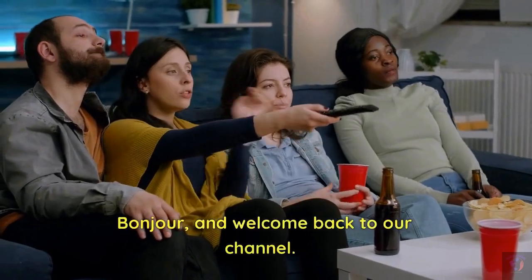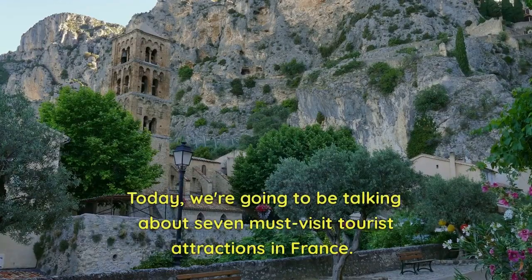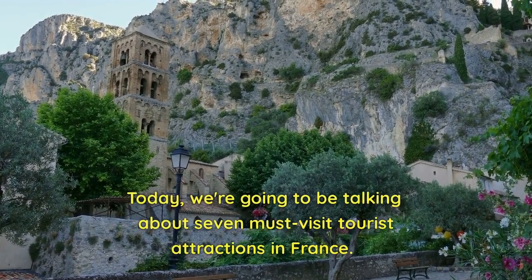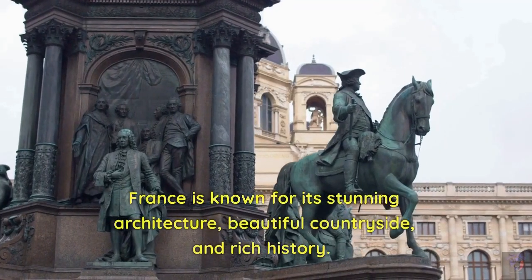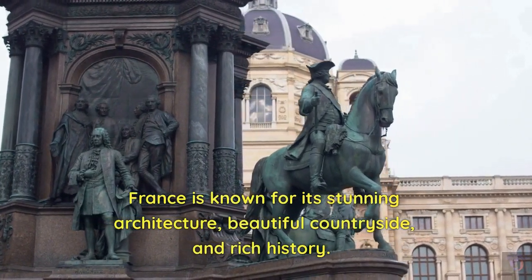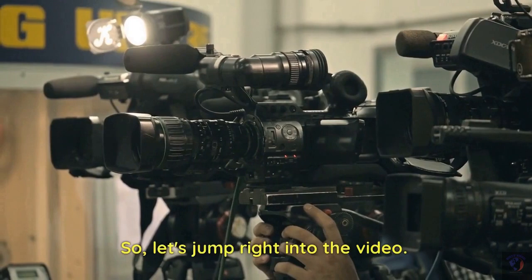Bonjour and welcome back to our channel. Today, we're going to be talking about seven must-visit tourist attractions in France. France is known for its stunning architecture, beautiful countryside, and rich history. So let's jump right into the video.